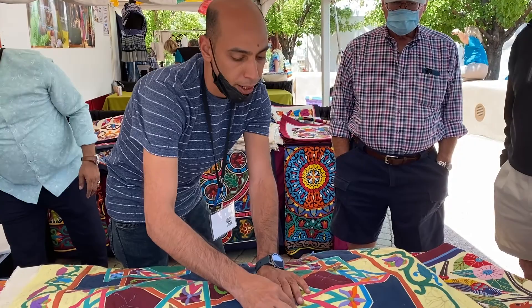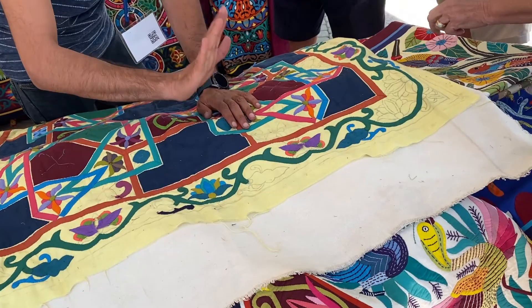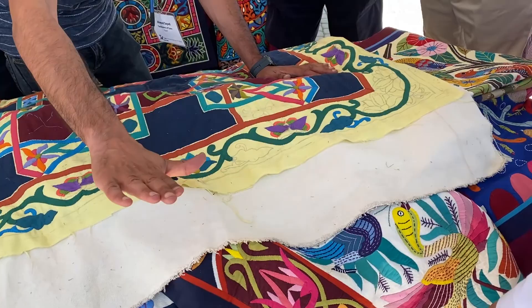We use a pencil to mark the points together and make the design very clear, and then it's ready for stitching. But before we start the appliqué, we make a piece of canvas like this, tacked on light Egyptian cotton or through fabrics. All the materials are Egyptian cotton, even the threads. Then we do tacking and start the appliqué.